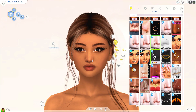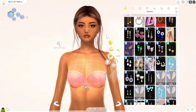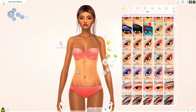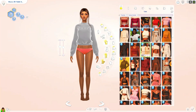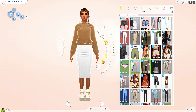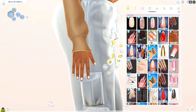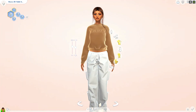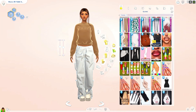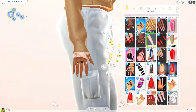Her half brother looks nothing like her, honestly, because he's just a child. Normally when I make child sims, I see how they look as an adult, change their features as an adult, and then go with how they look as a child. Javier, her brother, isn't exactly the way I wanted him to come out, but I did edit him when he was a teen or young adult so his features wouldn't look awkward when he aged up.